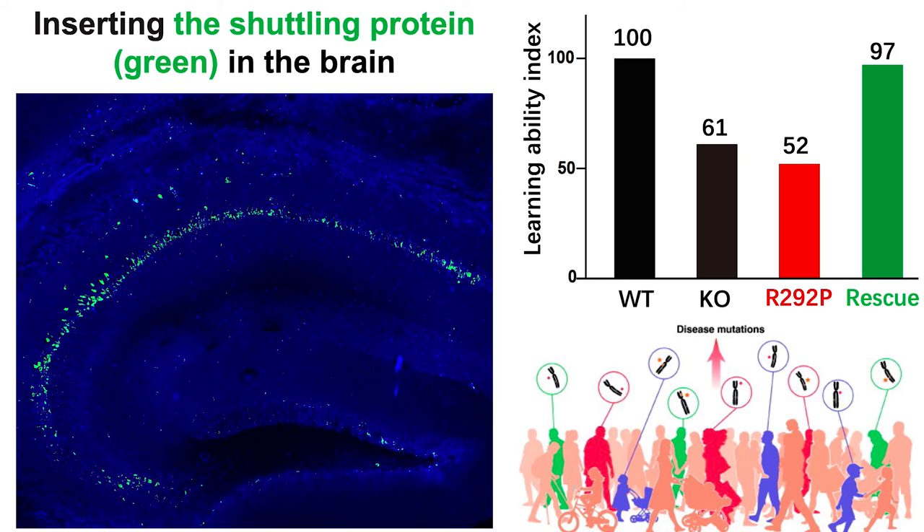Finally, we inserted the human version of the shardin protein into the brain. Importantly, you can see that inserting the shardin protein, but not the mutation found in the human patients, fully rescued the learning defect.